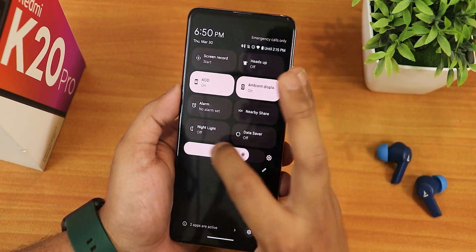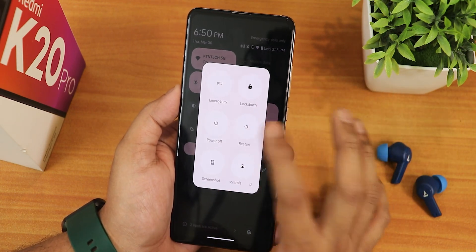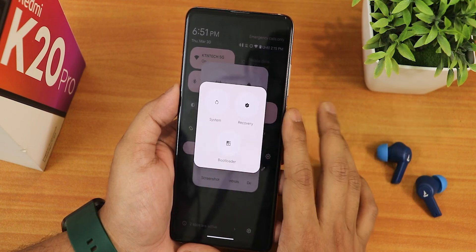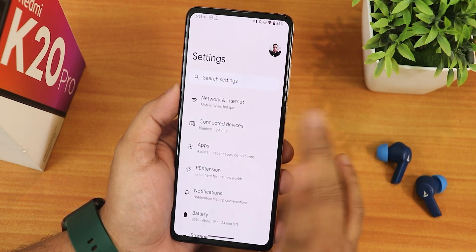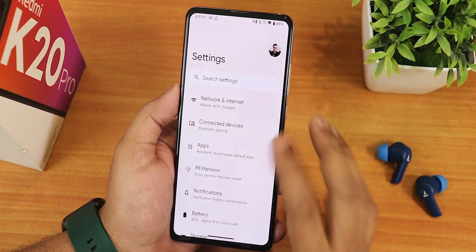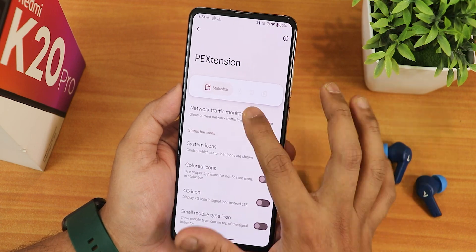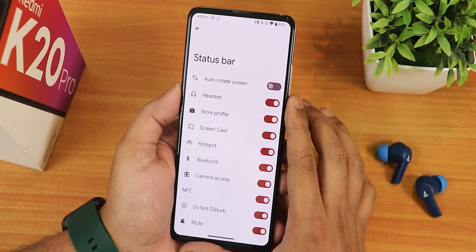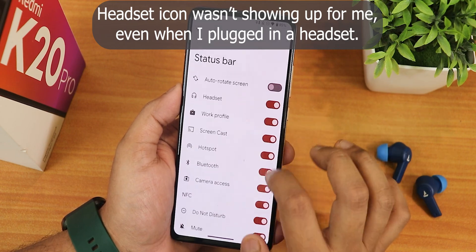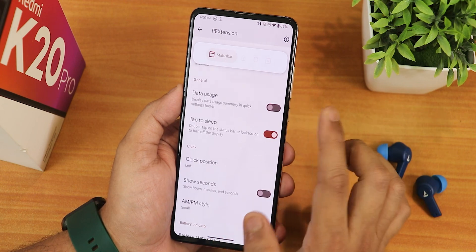In the power menu there is a restart option. Enabling advanced reboot is a little tricky in this ROM - I'll show you that. In the settings panel we have PEX Extensions where you'll find customizations. There is a network traffic monitor you can turn on. In system icons we have headset, Bluetooth, colored icons, 4G icon, and data usage toggles.